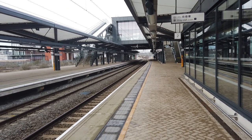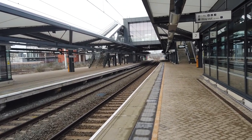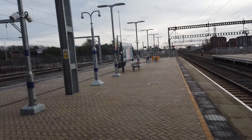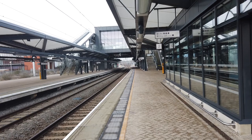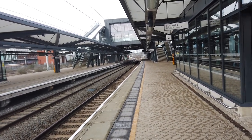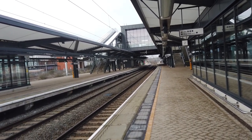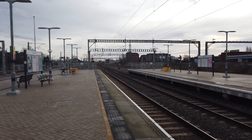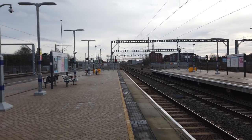So yes, Brent Cross West. Last time I was here, still very much under construction with both concourses not complete yet. Brent Cross West serves the new Brent Cross town development - you can start to see some buildings popping up just over here. I would have visited this station anyway just to have a look around, but this time we're going to do a bit of a trainspotting video because, as you can see, Brent Cross West Station has really very, very good views across all the fast lines.